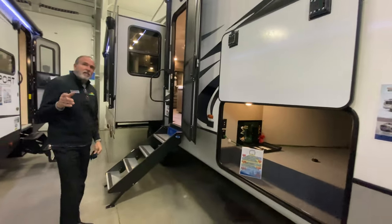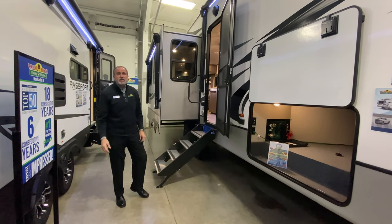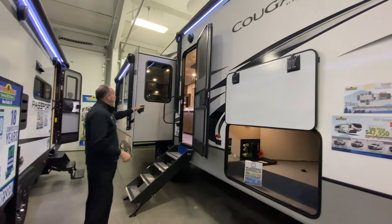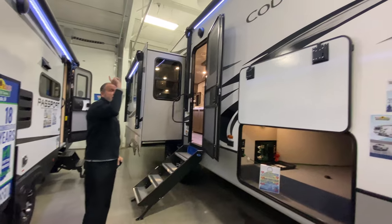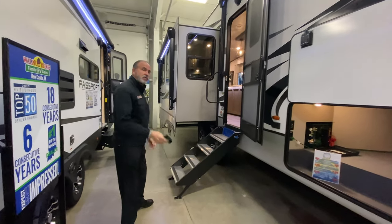This does have climate guard — it's been tested down to zero degrees. So if you want to go a little later into the camping season or earlier, feel free to do so. Two electric awnings. The biggest complaint has been when you have an opposing slide into the patio, you lose all that patio space. Well now, with the separate electric awning, you've got a huge patio space to stay under.